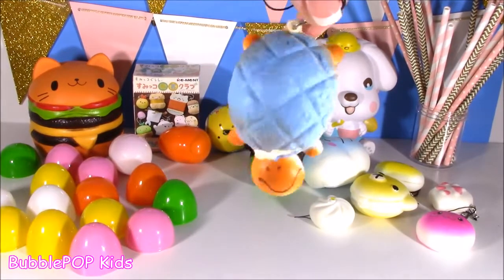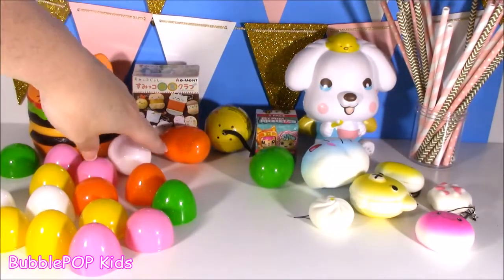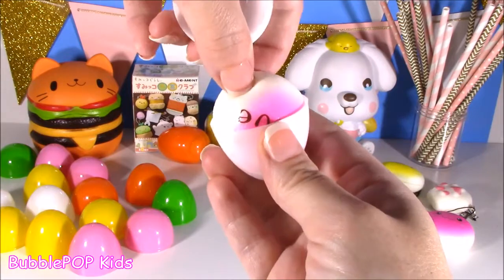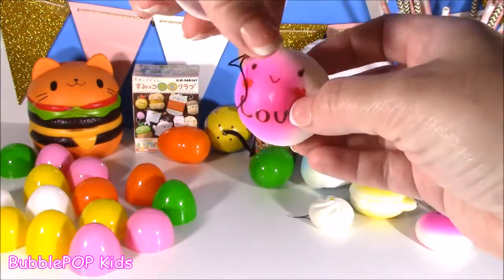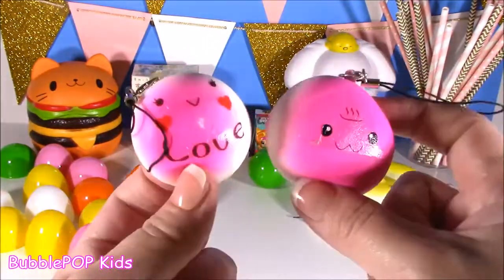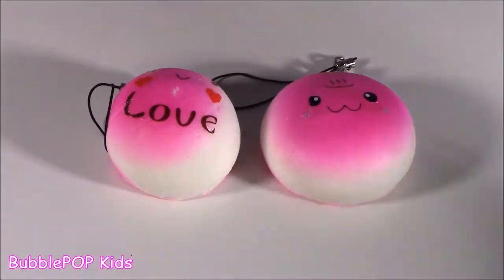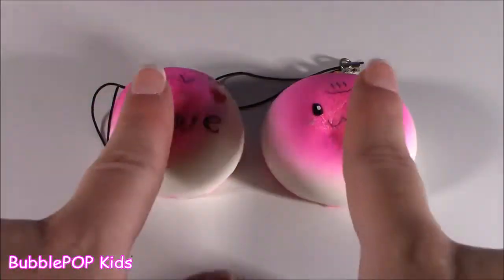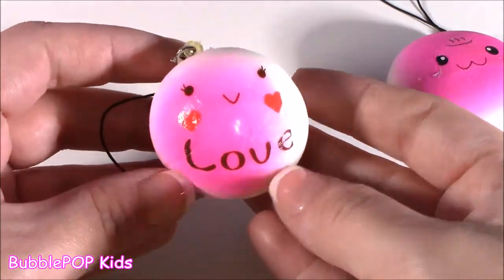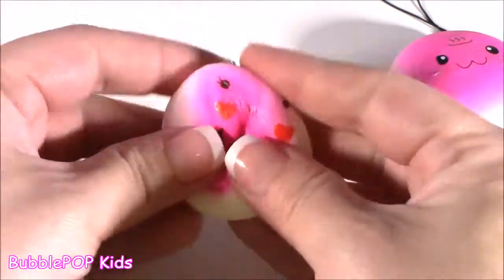I can't believe squishy number seven was kind of broken, but hopefully we get no more of those. Let's go for it — let's take a white one. These are crazy, you never know what's going to come out of here. Oh — little love donut. These two look like kind of little twins or cousins, except this one says love and has hot cheeks. We get these two little pinky donuts — they're kind of different shapes but they are so super soft. This one is so mushy — it's like the squishiest one.